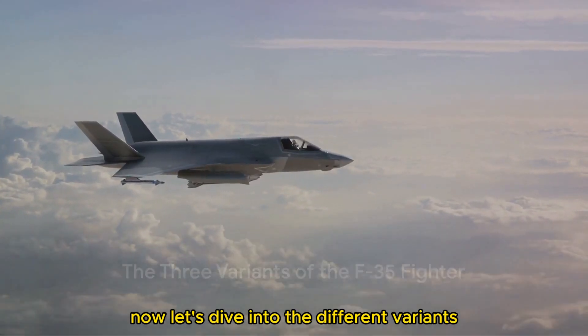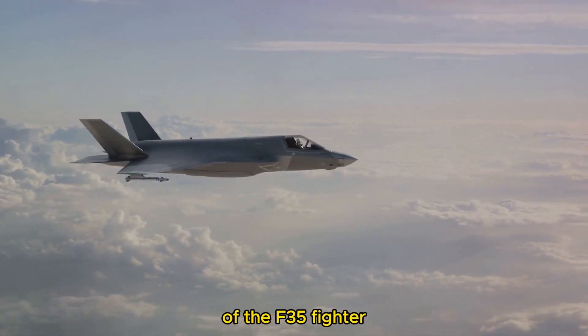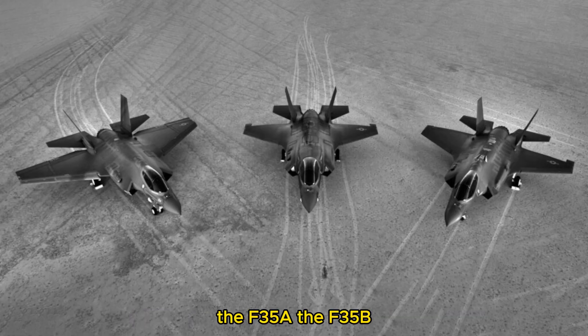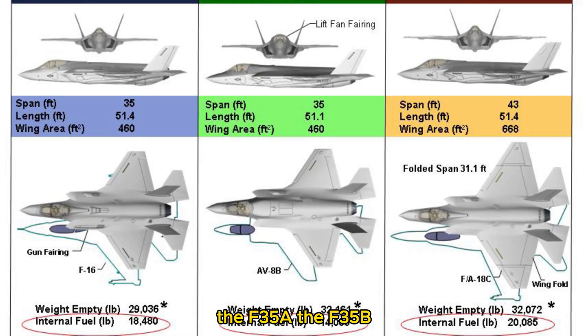Now let's dive into the different variants of the F-35 fighter. Over the years, the F-35 has evolved into three distinct variants — the F-35A, the F-35B, and the F-35C. Each variant, while sharing a common design, is unique in its own right.